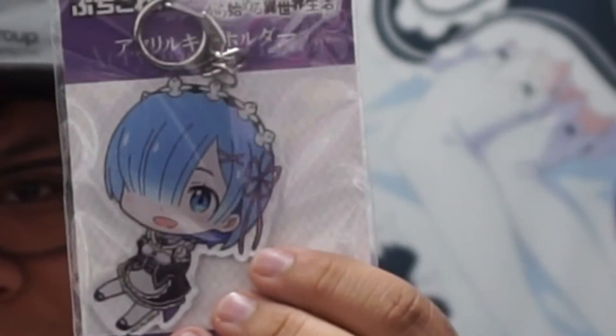I got a keychain — this one's pretty nice, really cool. That's pretty much the last item. Yeah, that's all — the box is pretty much empty now. All right, peace out guys!